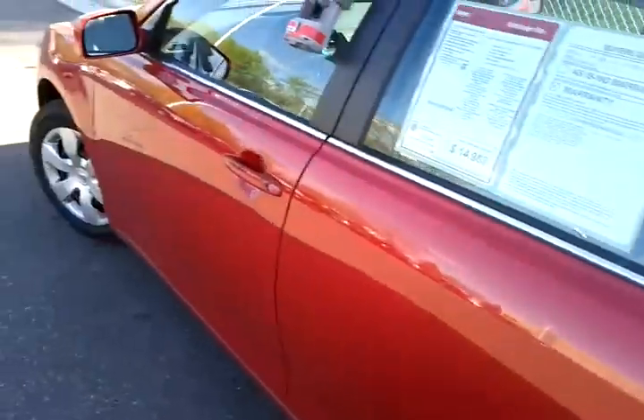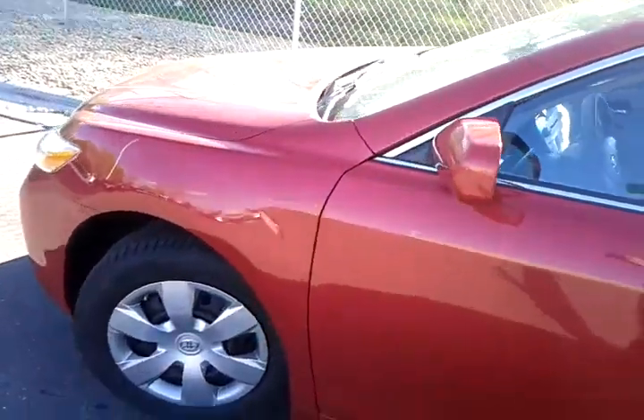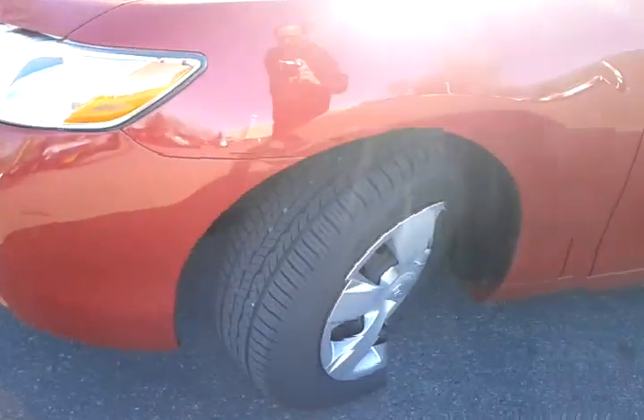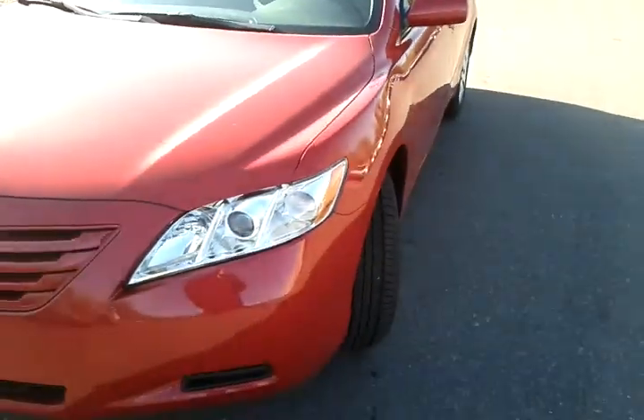Nice car all around, very well equipped. Again, only 34,000 miles. This car is priced at $14,988. Very good shape. It is available right now at Luther Nissan Kia. You can see the tires are looking good on this one. The body is looking stunning.